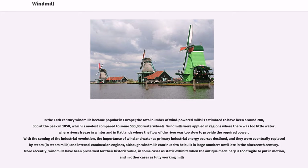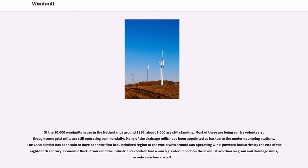More recently, windmills have been preserved for their historic value, in some cases as static exhibits when the antique machinery is too fragile to put in motion, and in other cases as fully working mills. Of the 10,000 windmills in use in the Netherlands around 1850, about 1,000 are still standing. Most of these are being run by volunteers, though some grist mills are still operating commercially.